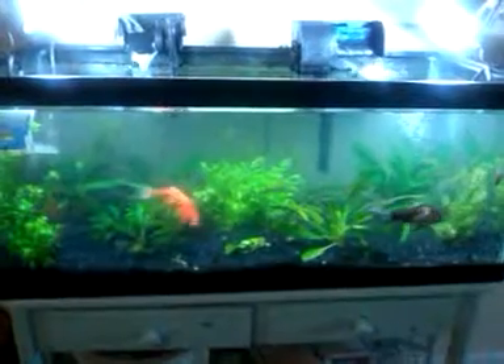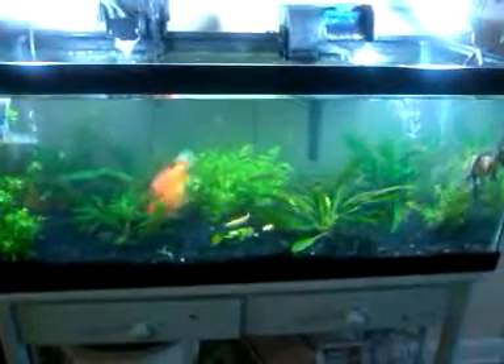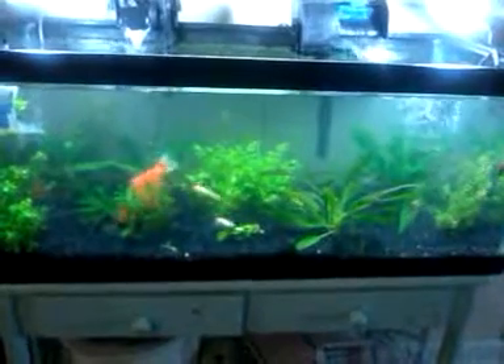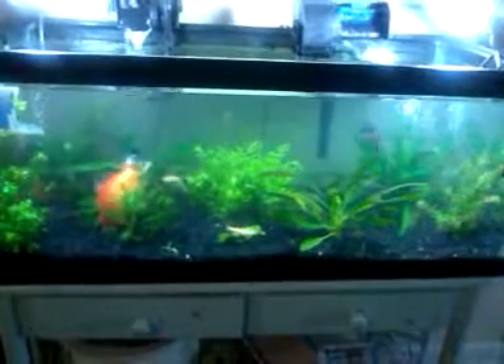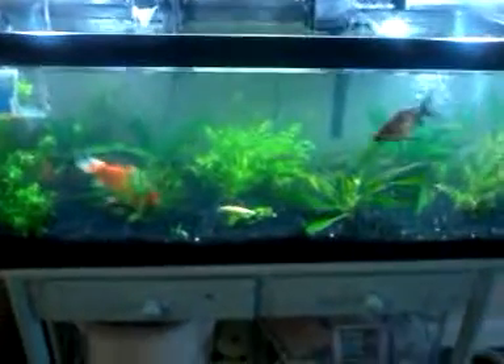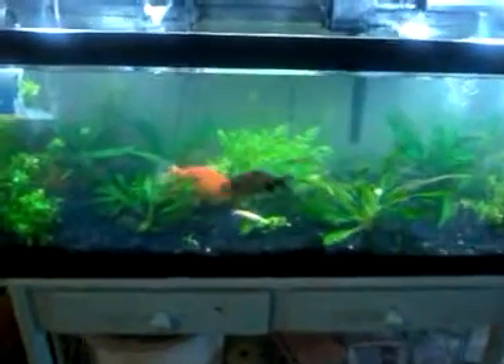I will be buying a 75 gallon for these guys. I feel like this tank is too small. They've been leaching ammonia about 0.25 parts per million. I'm going to be buying another filter Friday, but I also feel like they need more room to swim.